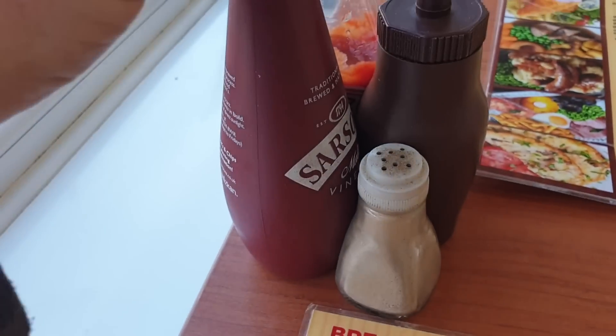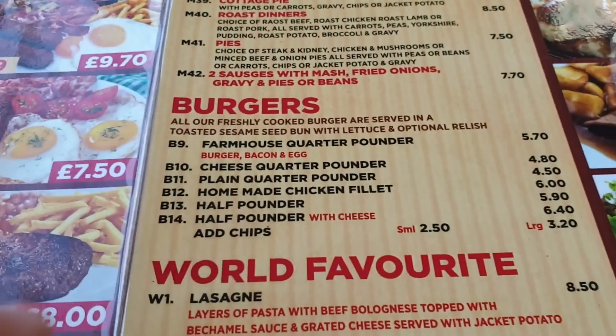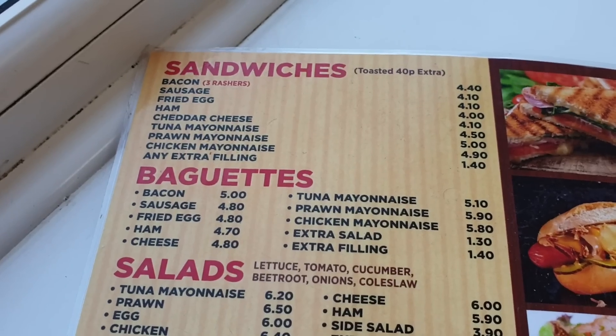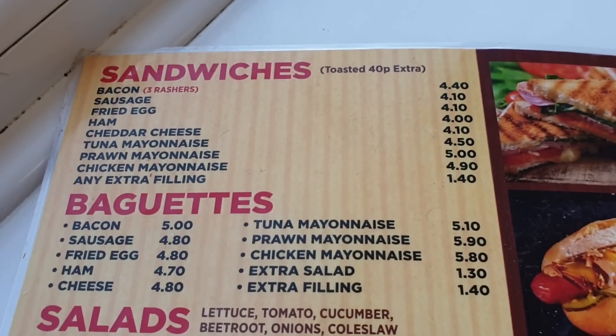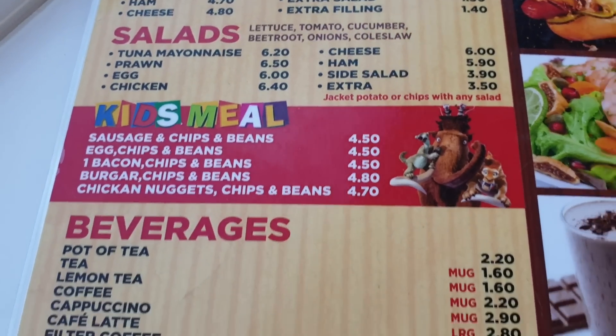And you get a tea or coffee with it — I've opted for a tea. They've got salt, vinegar, brown sauce, ketchup, sugar on the table. It looks quite good. The back page has sandwiches, baguettes, salads, kids meals, and beverages — they do it all here.